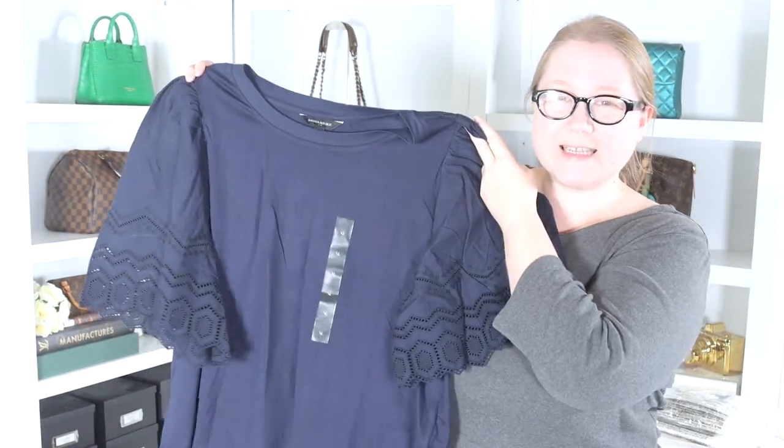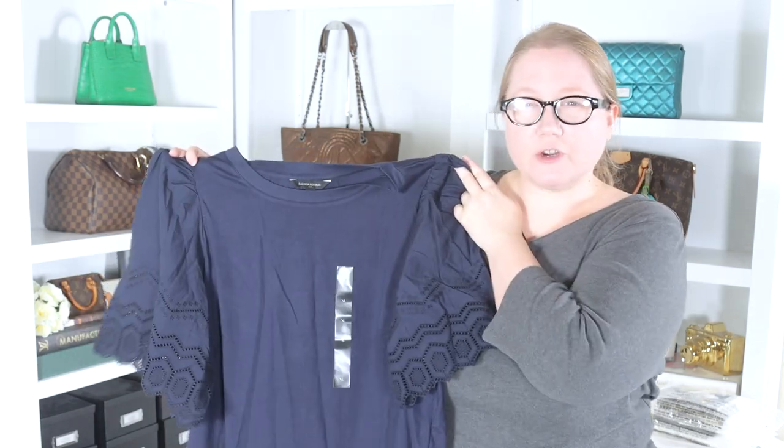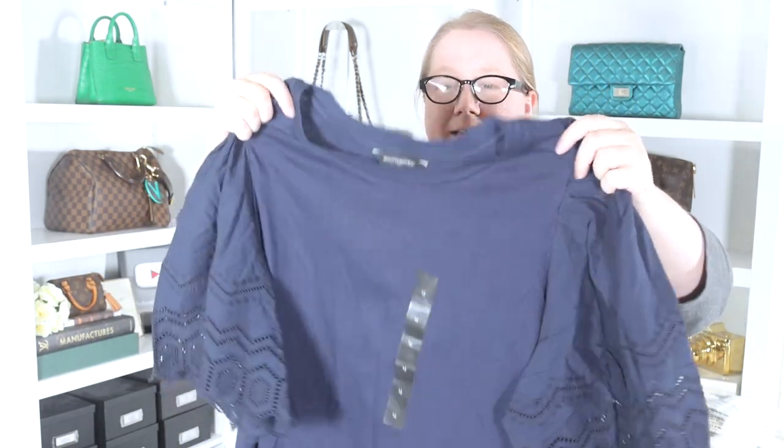Autumn from the future here with more items from another shipment. First up is this navy top from Banana Republic Factory. It has a t-shirt body with cotton sleeves featuring really pretty embroidery. I also ordered this in yellow and tried it in another video — my bright spring colors video — and returned that one. I felt the blue might work better, and yes, the blue is better. I like this one a lot more than the yellow. The dark color hides the slight poofiness at the sleeve seams and the way the stiffer fabric makes the sleeves lay a little strangely. In the blue you just don't see that. This one's a keeper.